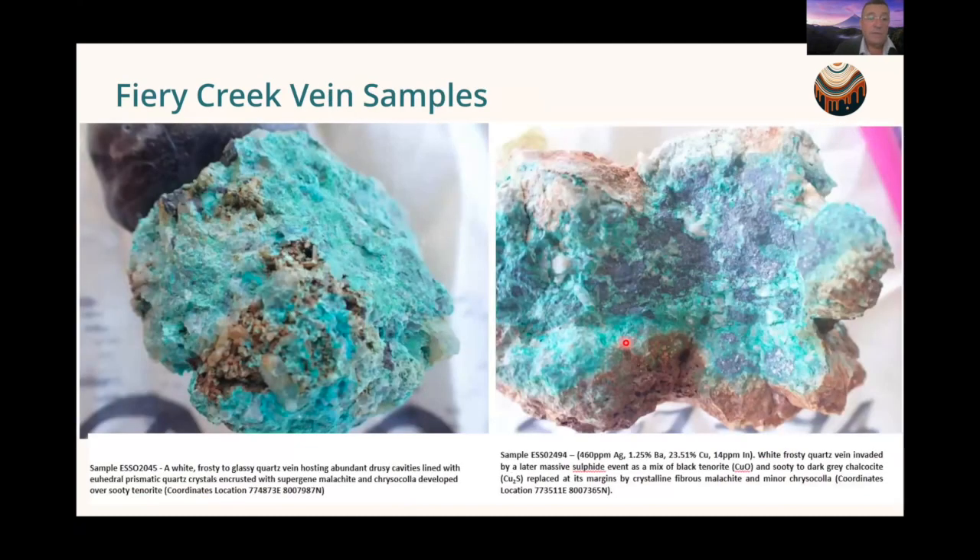Here are some examples of the Fiery Creek veins. One sample shows a number of drusy cavities — holes in the rock infilled by crystals — a good indicator of the type of overprinting occurring, suggesting multiple mineralisation events. The rock on the right shows grey masses comprising semi-massive supergene sulphide mineralisation with secondary copper mineralisation around it. This is very common throughout the whole area, and one of these samples was the 23% copper and 460 gram per tonne silver sample.